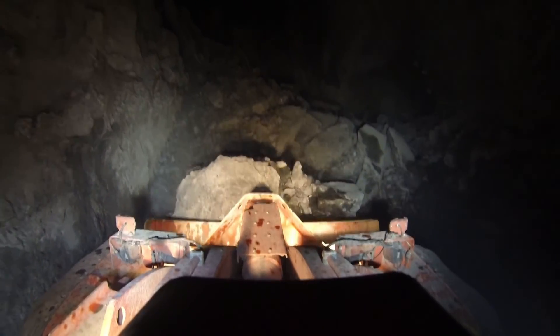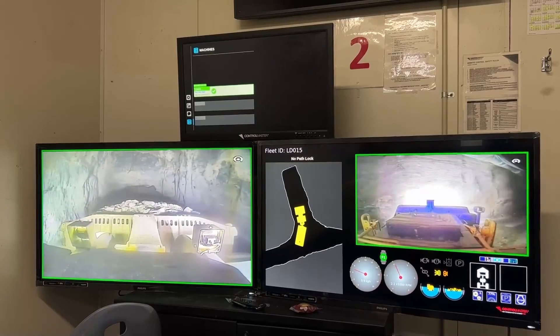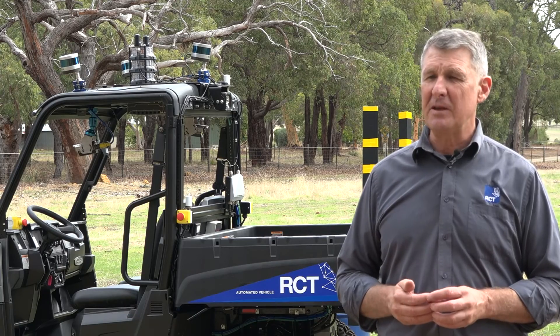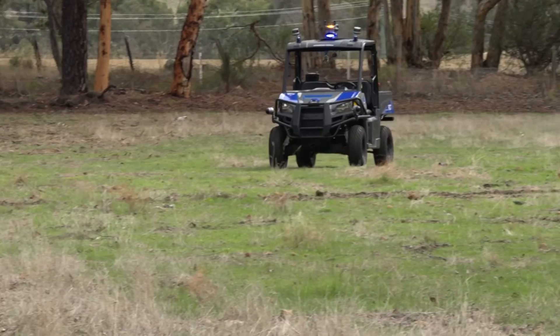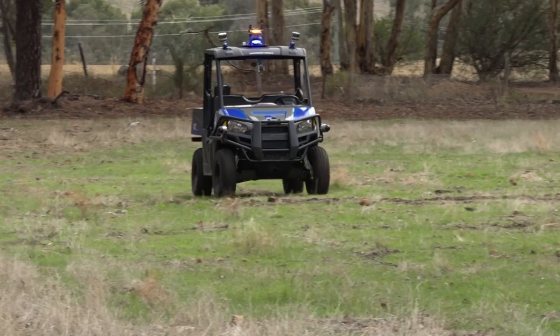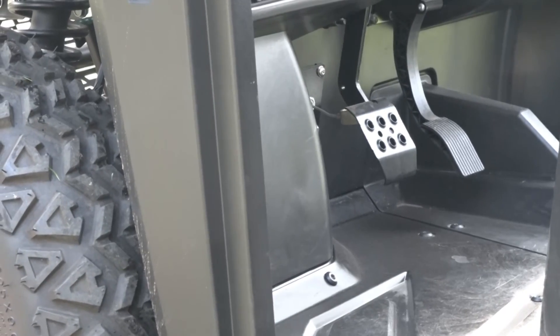RCT has been predominantly a very large player in underground mining, and over the years we have been getting consistent feedback from customers on our ability to offer a surface solution — putting our underground technology now into a surface mining application. Our Polaris is part of our testing platform that we're using to move into the market.